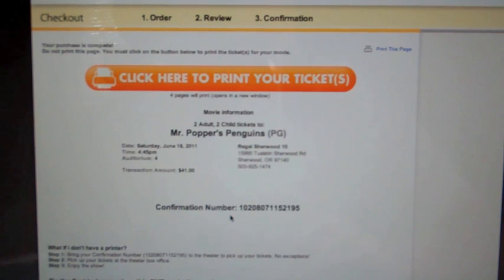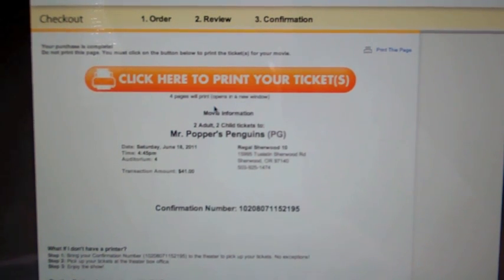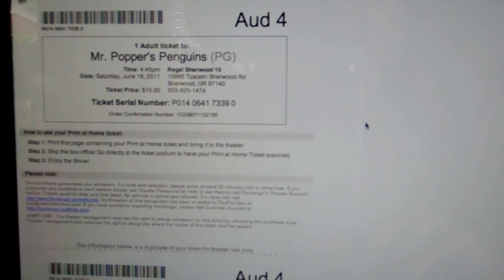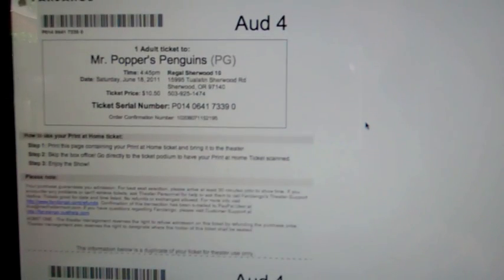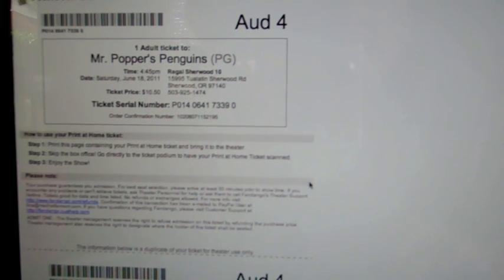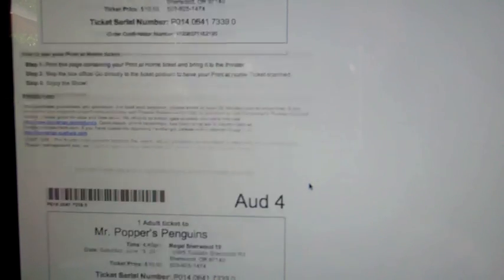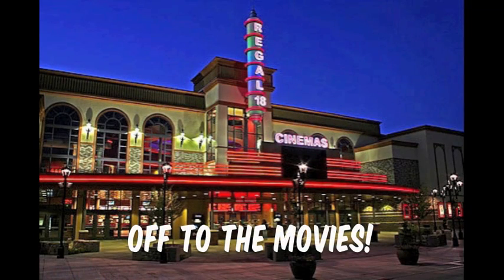And we're done. It gives us our confirmation number and also gives us the option to print our tickets. It tells us that it's going to print four pages, just so we know. I want to show you what it looks like whenever you go to print your tickets — it's going to give you a ticket just like this. You actually have the option of skipping the box office altogether. You can go directly to the ticket podium and have your print-at-home ticket scanned, and then you're free to go inside and enjoy the show. So it saves you time, and you don't have to worry about getting there and having the show sold out. So there you go — thank you!